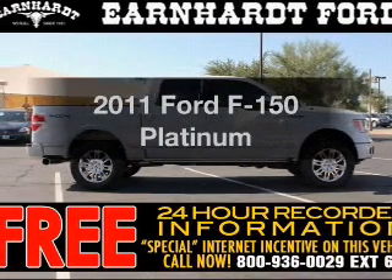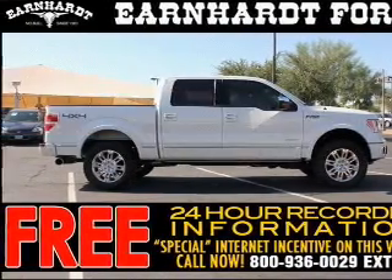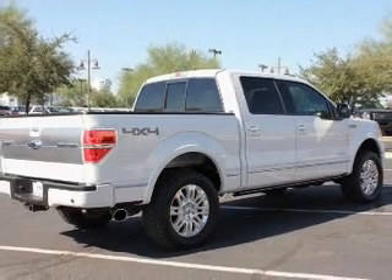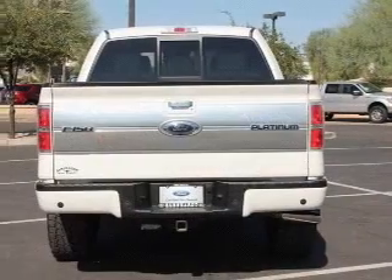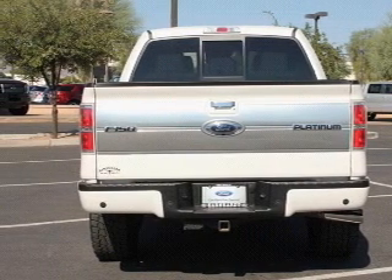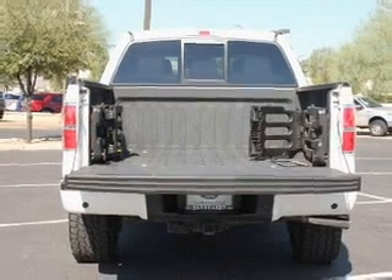Imagine yourself in this 2011 Ford F-150. This is the set of wheels you've been looking for. The powertrain includes four-wheel drive with a reliable engine connected to a smooth-shifting automatic transmission. Anti-lock brakes help to bring your vehicle to a safe stop.